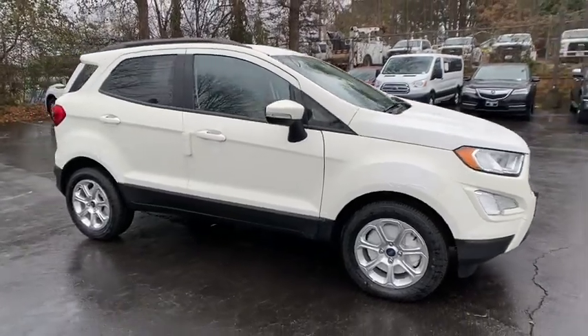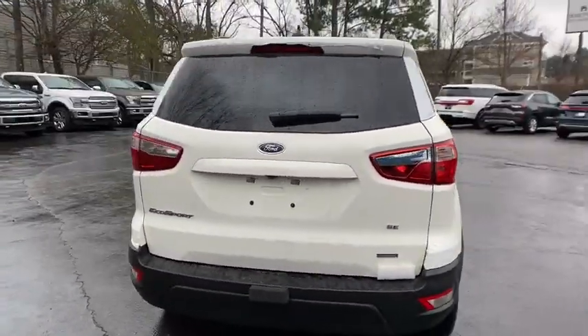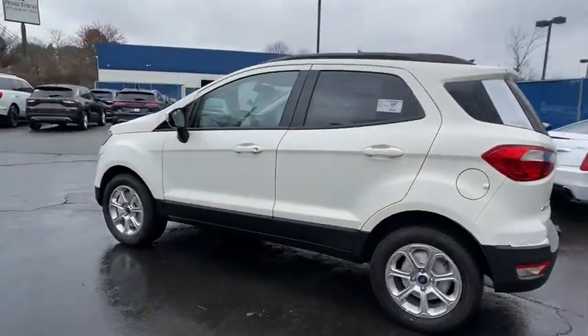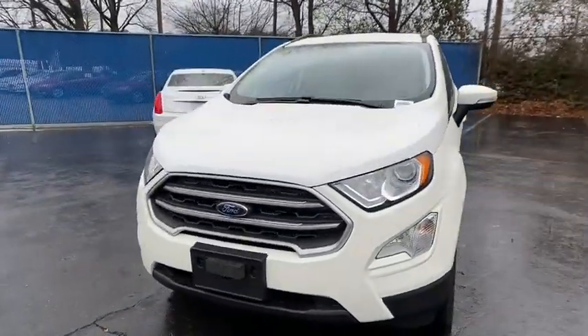Stop by and take a look at the 2020 Ford EcoSport. The Ford EcoSport has an upgraded interior that provides you all the features you could ever want. It also offers you the functionality of an SUV, but in a size where you feel in control. Here are some of this vehicle's great options.